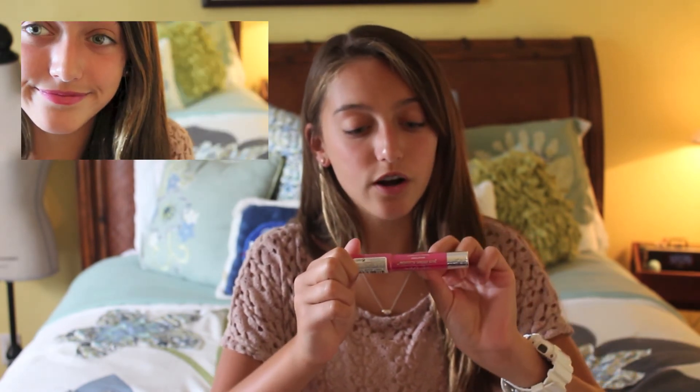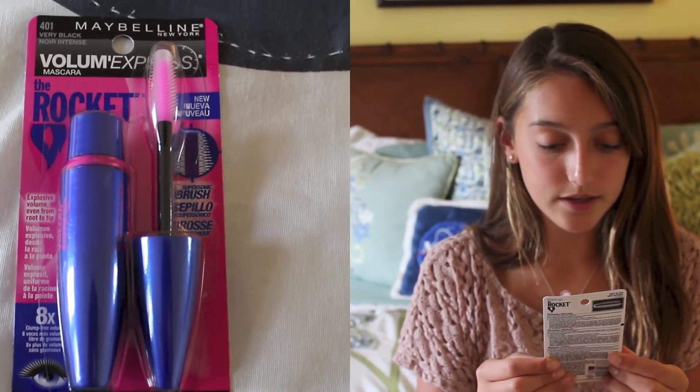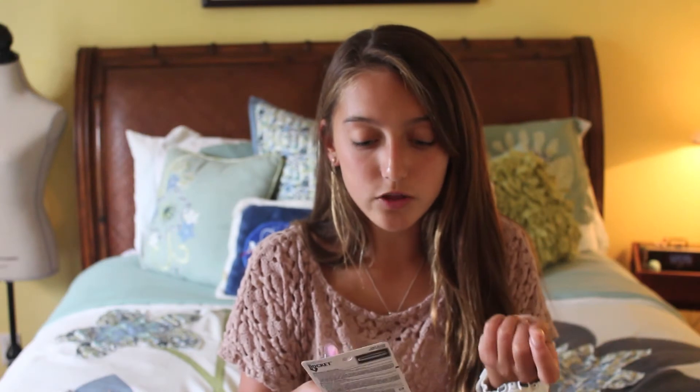The next two products I've heard so many people talking about on YouTube, so I decided to try them out. First is the Revlon Just Bitten Kissable Balm Stain in Sweetheart/Valentine — it's a really pretty pink color and I've been wanting to try it. I also got the Maybelline Rocket Volume Express mascara. I'm not sure if I got the waterproof formula, but I've heard so many people talk about it and I'll let you guys know if I like it.